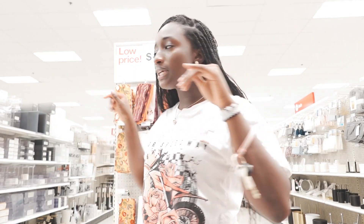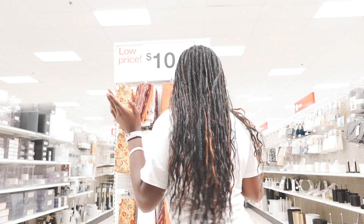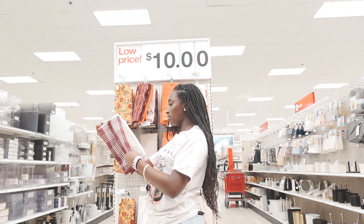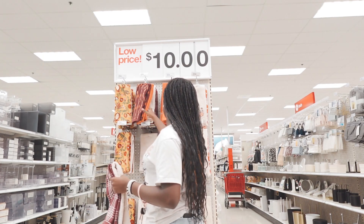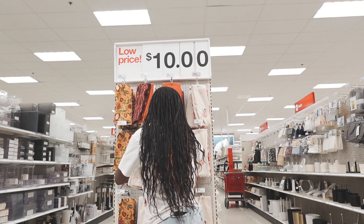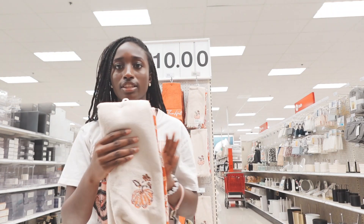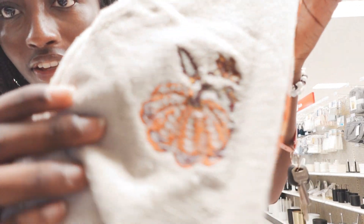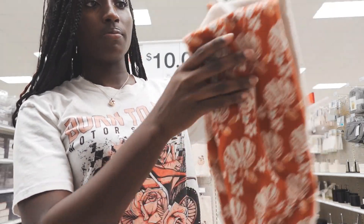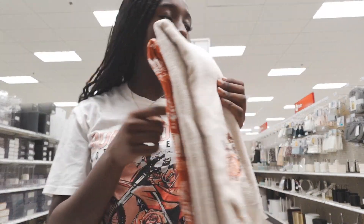At Target they have like a centerpiece towel-type deal — it comes as a pack. I like this one — it's cute and it has a cute little pumpkin engraving right there, and then another orange one with pumpkins all over it. I'm definitely getting this — without a doubt.